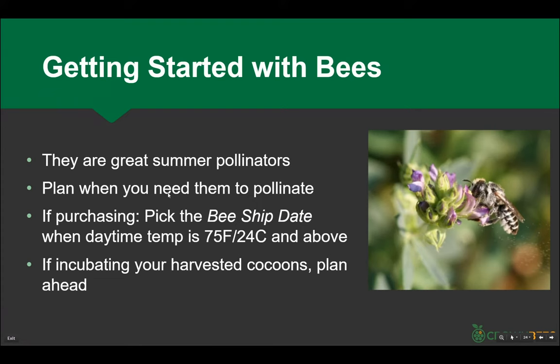These are summer pollinators — to us they're workhorses. We really want them pollinating your yards and farms. You should be thinking ahead: when do I want to pollinate my beans, squash, cucumbers? If you're purchasing bees from us, make sure you have the holes, house, and everything ready, then pick a ship date. We mail everything out on Mondays with free shipping in first-class mail pouches — it takes five to six days to get from Washington to Florida. If you have cocoons yourself and want to schedule them, you've got to plan ahead.